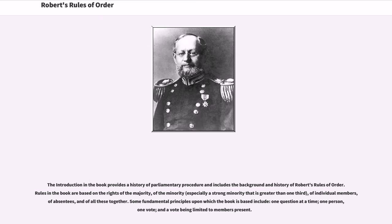The introduction in the book provides a history of parliamentary procedure and includes the background and history of Robert's Rules of Order. Rules in the book are based on the rights of the majority, of the minority, of individual members, of absentees, and of all these together. Some fundamental principles upon which the book is based include one question at a time, one person one vote, and a vote being limited to members present.